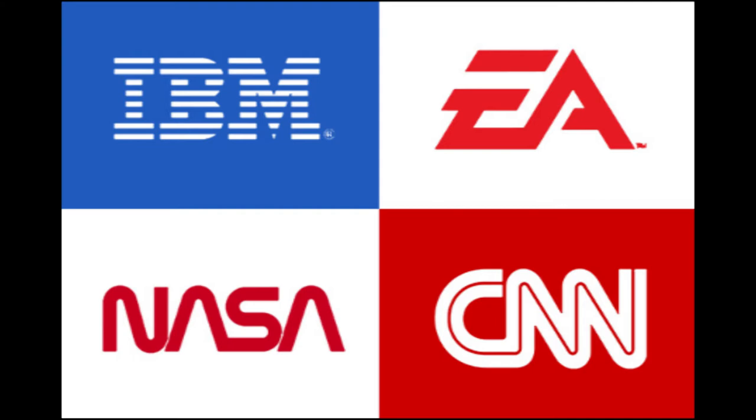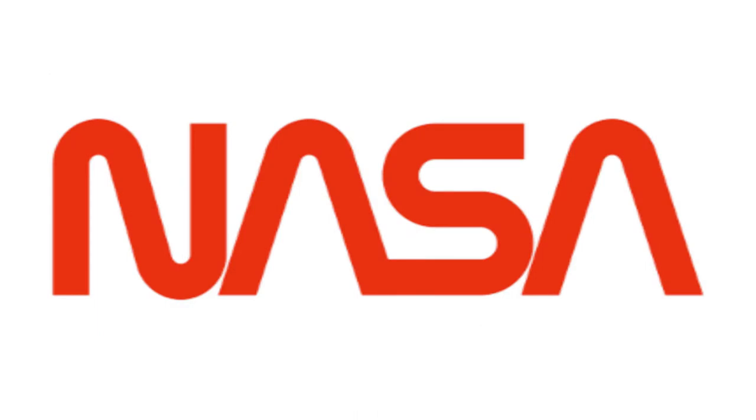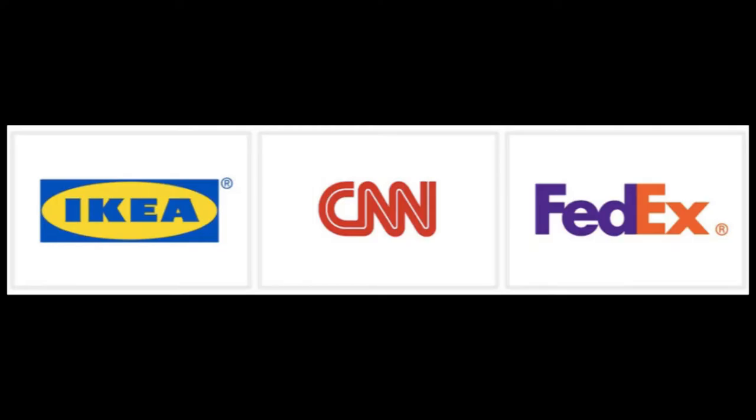A letter mark is a typography-based logo that's comprised of a few letters — usually a company's initials. The letter mark is all about simplicity. By utilizing just a few letters, letter mark logos are effective at streamlining any company brand. For example, how much easier is it to say and remember NASA versus the National Aeronautics and Space Administration? Because the focus is on initials, the font you choose or create is very important.